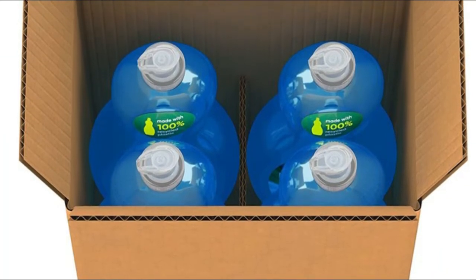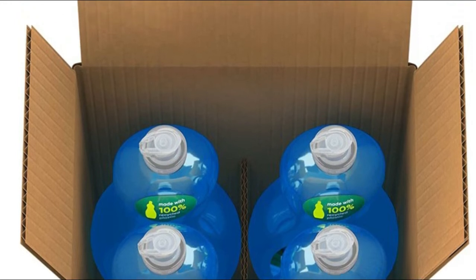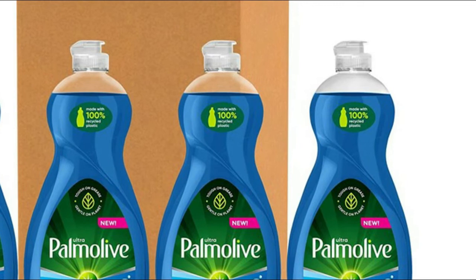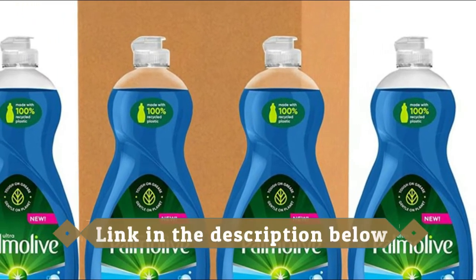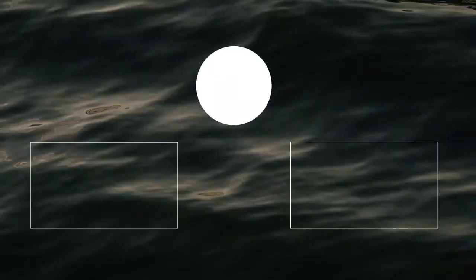Palmolive Ultra Dish Liquid Oxy Power Degreaser combines the grease-cutting power of Palmolive with oxygenated cleaning action, creating a powerful grease dissolver that makes even the toughest dishes an easy clean. Thanks for watching — I hope you liked this video.